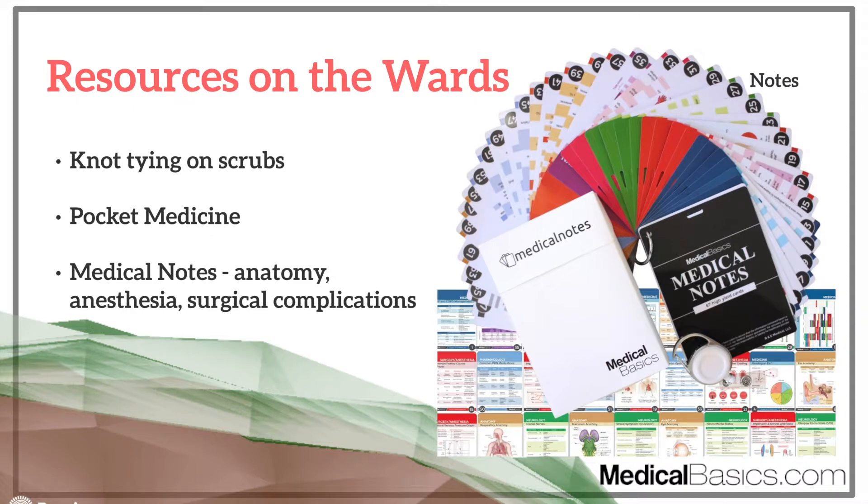Next are resources on the wards. One thing that's extremely useful — it may sound crazy — but always have some type of knot tying on your scrubs, on the string at the edge of your scrubs, always practicing. For some odd reason, it shows surgeons that you care and that you're serious. I've gotten so many comments on me practicing my knots on the edge of my scrubs — and in reality I was just using the same knots on scrubs I hadn't exchanged. They really value that. And it's a good way to practice: when you're just standing there waiting for a procedure, you practice your knots and you get better when you actually go into it.